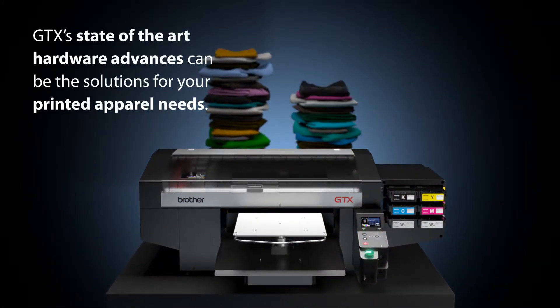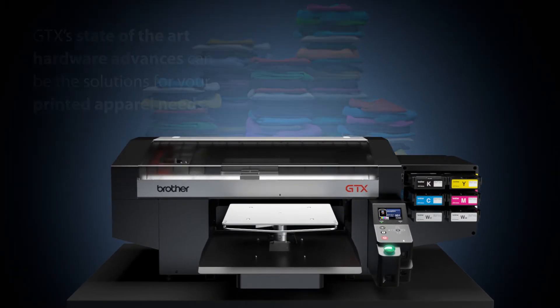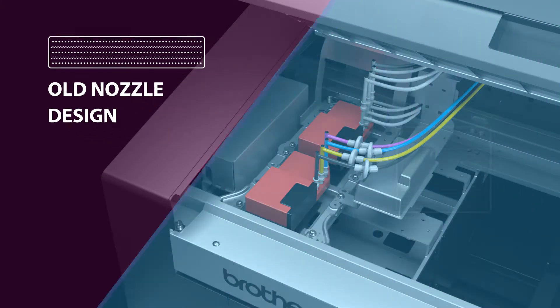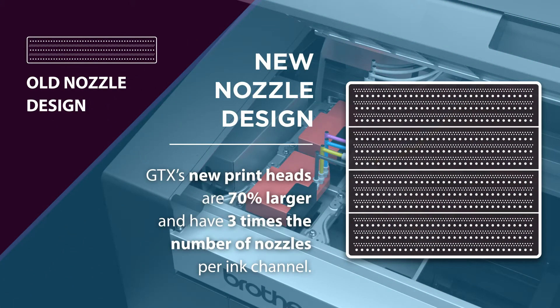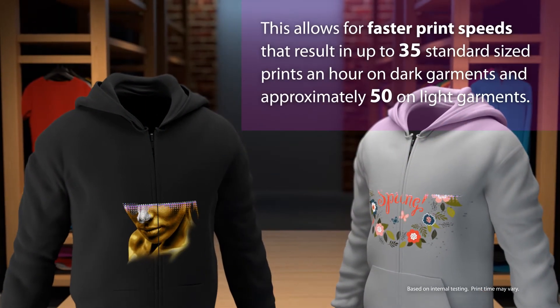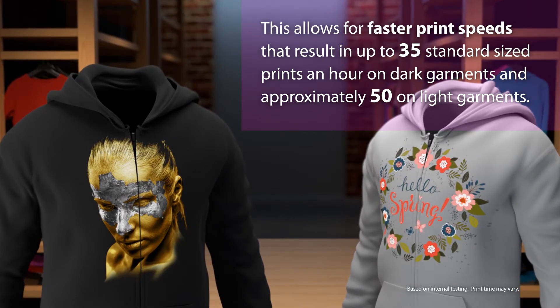GTX's state-of-the-art hardware advances can be the solution for your printed apparel needs. GTX's new print heads are 70% larger and have three times the number of nozzles per ink channel versus previous models. This allows for faster print speeds that result in up to 35 standard size prints an hour on dark garments.